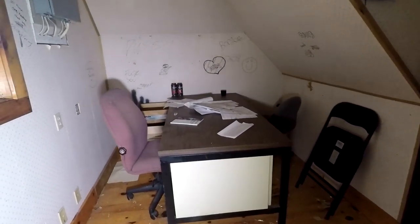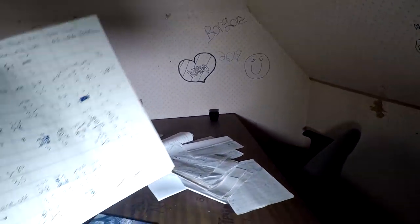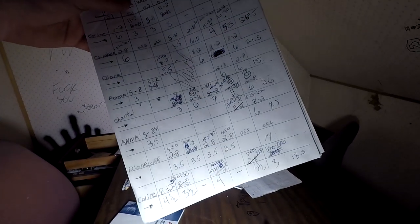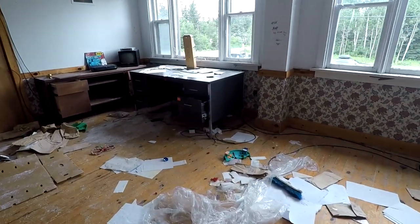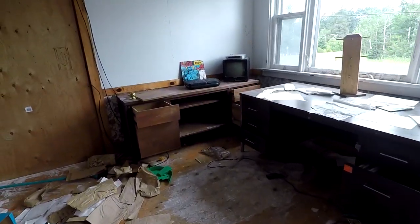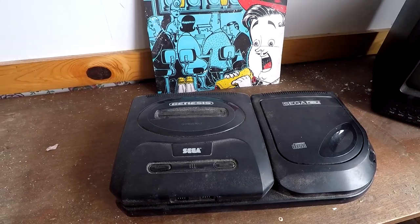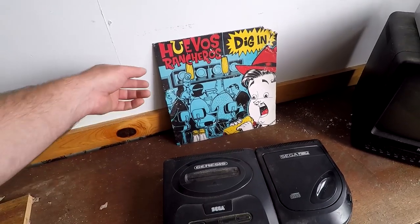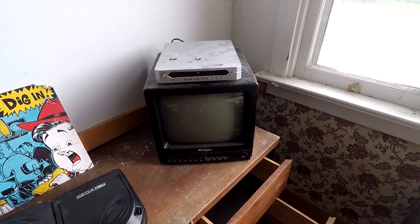This whole area kind of seems office-y. We got some shifts here — well, a schedule, same thing. What do we got over here — whoa, Sega Genesis! That's awesome. Oh, and there's the Huevos Rancheros album cover for that record. And look at this old TV and DVD player — that's so funny.